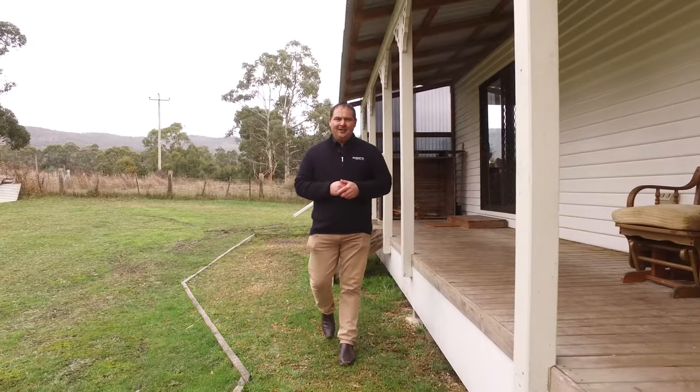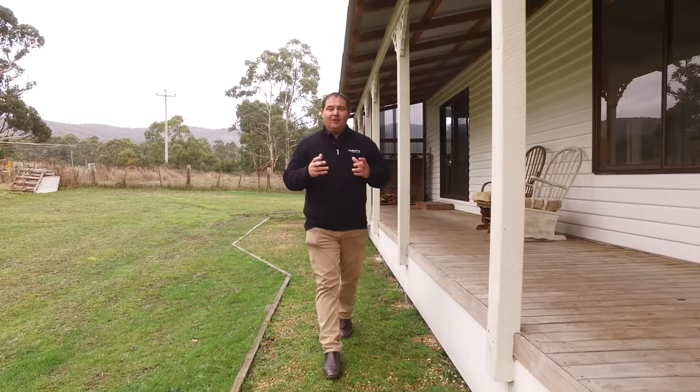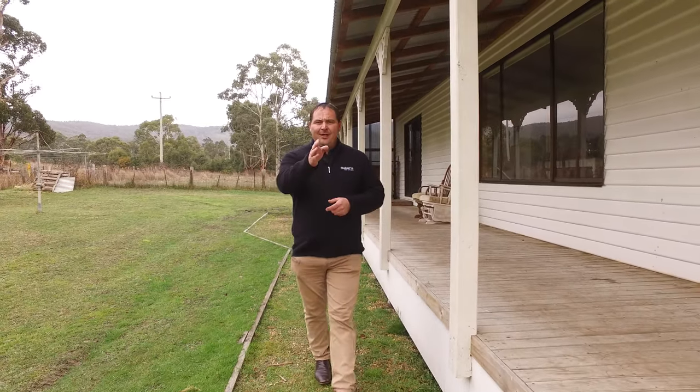We've got an easy to maintain yard, two verandas and we're on town water. We're just over 20 minutes away to New Norfolk CBD. If you'd like to know more or to book an inspection, please don't hesitate to call me. I'm available seven days a week and I'm here to help.